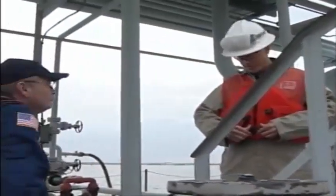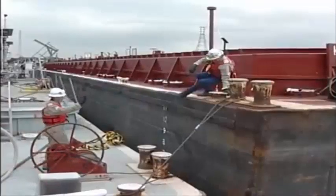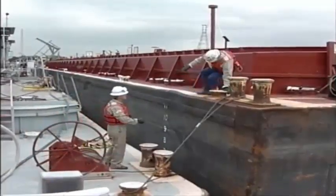Sometimes these unsafe conditions are obvious. Other times, they are small details that get overlooked in the rush to get the job done. Unfortunately, those minor situations have the potential to become hazardous ones.